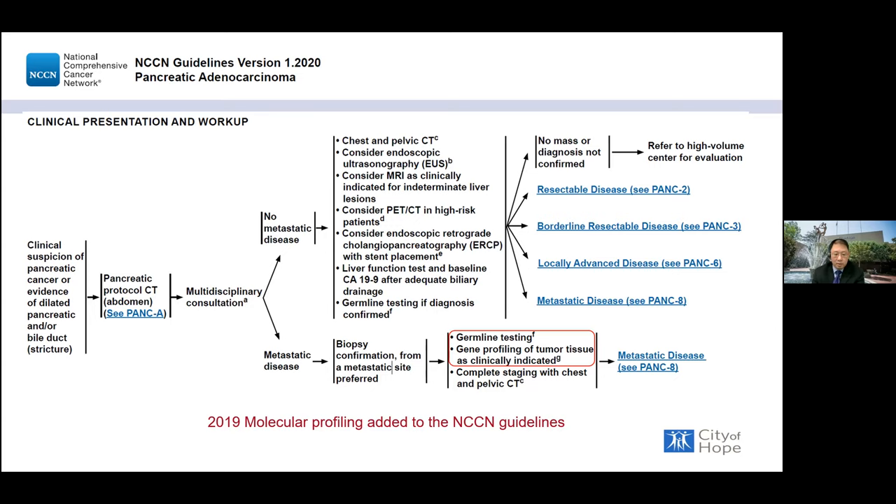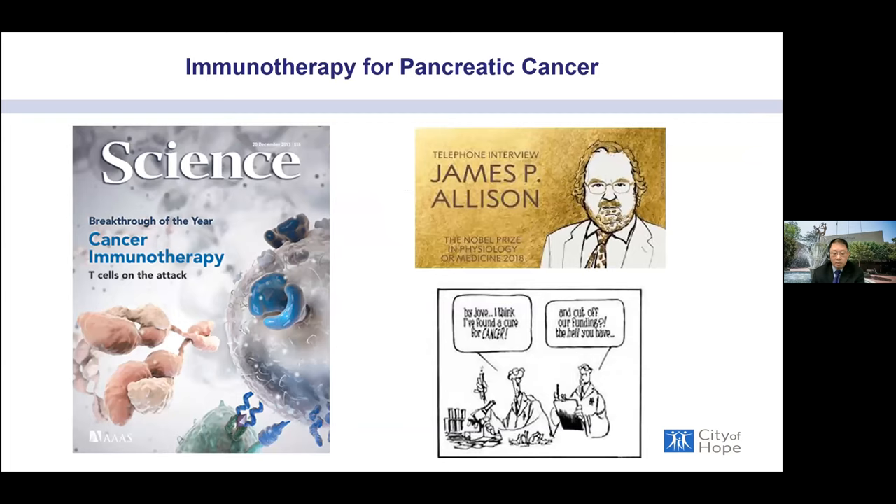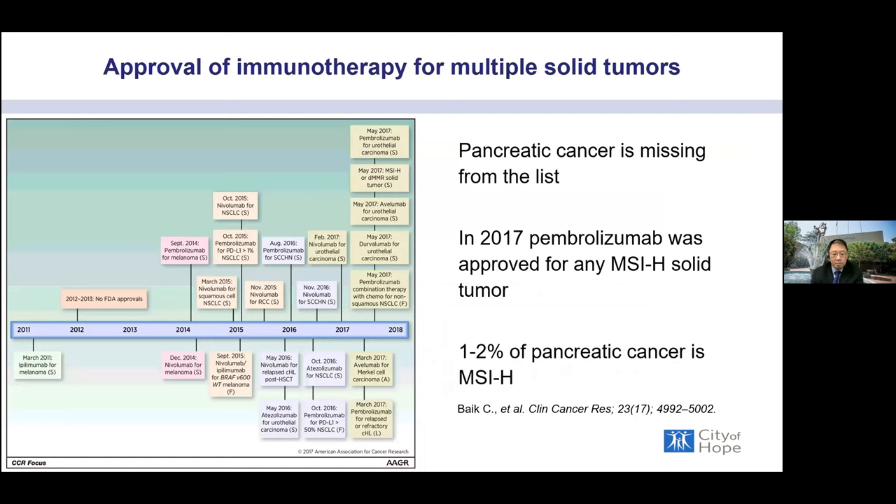Immunotherapy has had its challenges in pancreatic cancer. There have been many approvals for immunotherapy across solid tumors, but pancreatic cancer has been notably absent from that list. In 2017, pembrolizumab was approved for MSI-high solid tumors of any type — including pancreatic cancer. MSI-high pancreatic cancer is only about 1 to 2 percent of all pancreatic cancers, but those patients who do have it show a good response to immunotherapy.